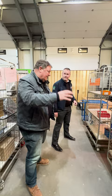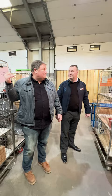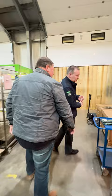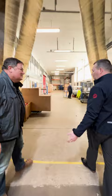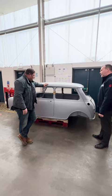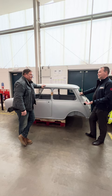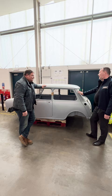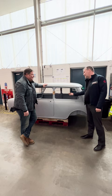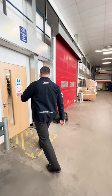Mike summarises the full order process: stuff comes in, gets barcoded, put on the shelf; a customer rings and speaks to an expert; a picker scans and collects it; it goes to packaging and gets shipped out anywhere in the world. Right on cue, a Mark 1 Mini body shell appears — built on the original British Motor Heritage jigs so everything fits. This one is about to be crated up and exported to Japan, with parts packed inside to maximise the space.